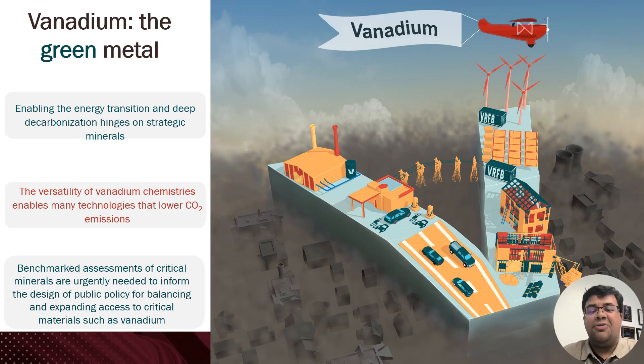We are passionate about vanadium. Vanadium is going to be a key green metal — a metal implicated in the energy transition across the world. It is a leading material for rebar and helps reduce the carbon footprint of the built environment. On the other hand, vanadium flow batteries are going to be a key part of the energy transition. So it's really critical to start getting an assessment of the carbon and energy footprint of vanadium, and that's what I'm going to talk about today.